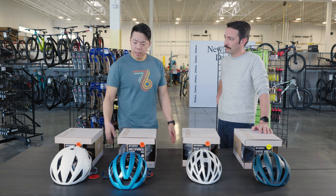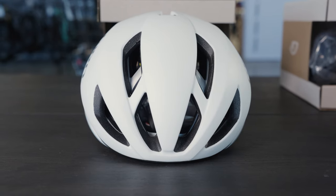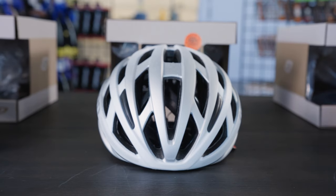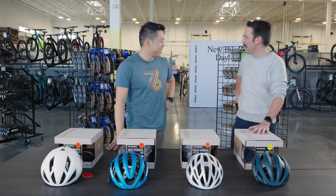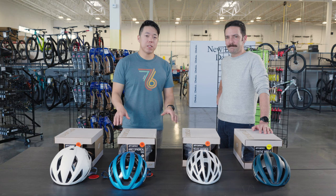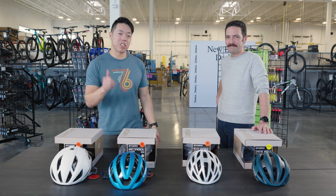For me, the Eclipse is the helmet I'll ride at fast, flat events like Unbound Gravel. The Aries is great for big climbing days. The Helios — I'll get that for my kid, maybe even the Synth. I think that's a good spread. You can find all these Giro helmets and more at www.tpc.bike, so go ahead and check that out. Thanks for watching.